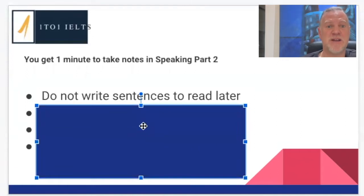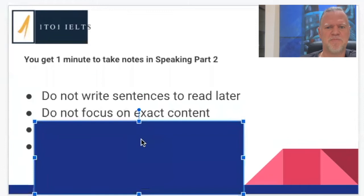And if you do start reading your notes, it's not very natural — it's meant to be a speaking exam, not a reading exam. You shouldn't be focusing on the exact content. We're going to be taking notes on areas that we want to be talking about, rather than the exact specifics of what we're going to say.